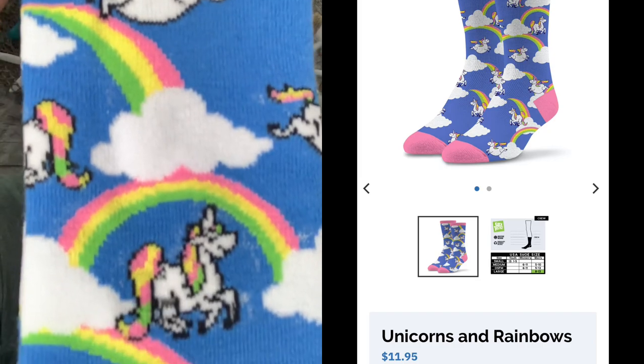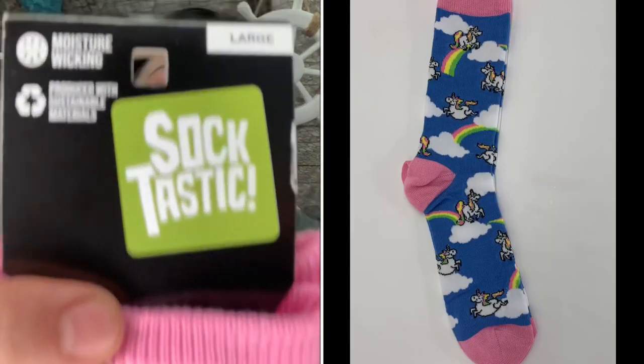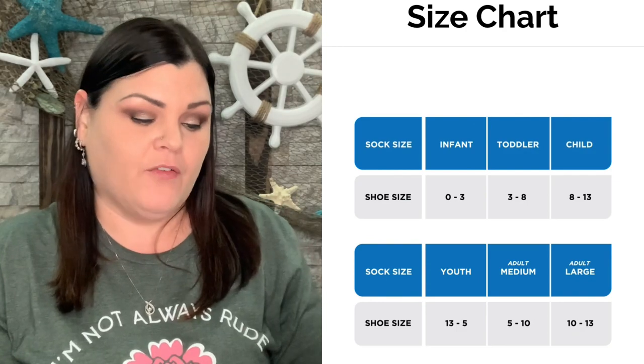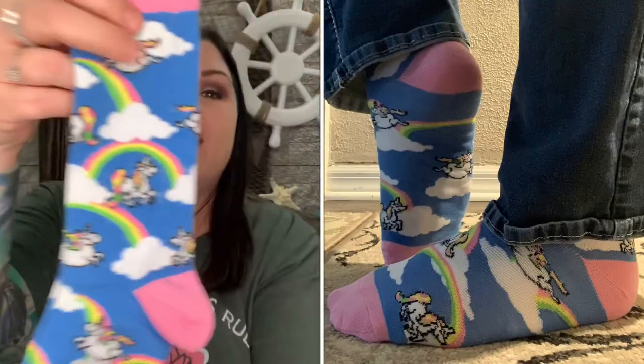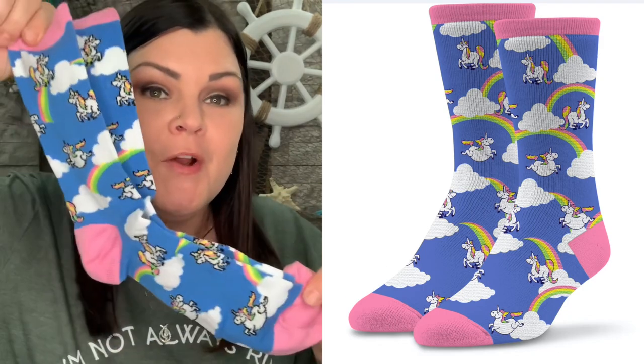Oh my gosh, I'm so excited! The first one right off the bat is this design — rainbows and unicorns with some pink on the heel, toe, and top. These are super super cute. Off the card, here are the two socks — I love how bright and colorful these are. The unicorn rainbow socks have pinks and blues, very bright and vibrant. I love those.